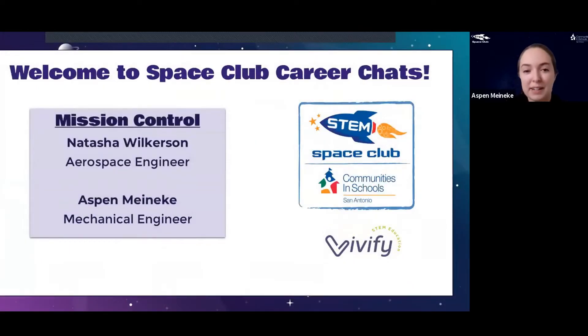Welcome everybody! We absolutely enjoyed seeing everybody's projects this week. My name is Aspen Meineke, and we have Natasha Wilkerson on the call. As a reminder, next week we have a break so we will not be doing a career chat, but you can continue to work on your projects and submit on Goose Chase. Keep submitting and getting those points for your team — there's also the school prize at the end.